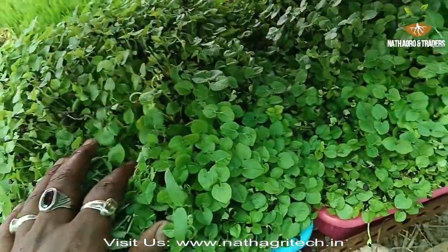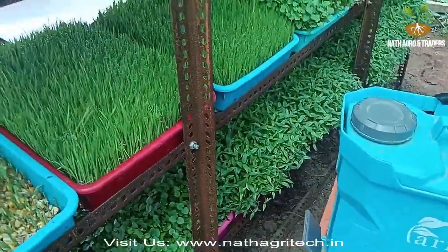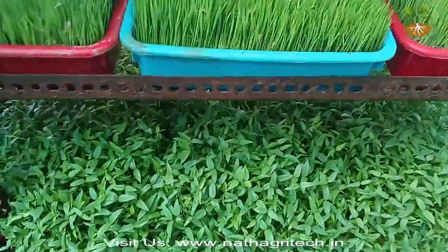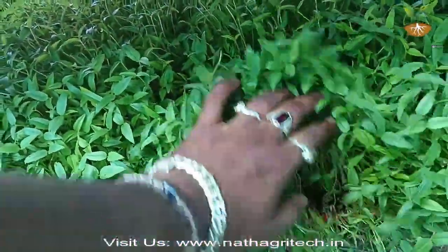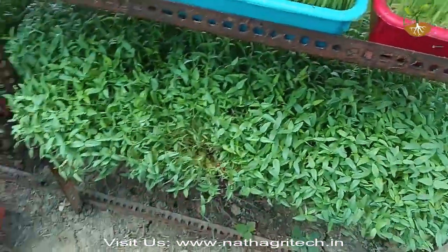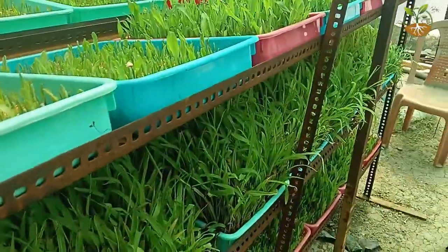For construction and maintenance of the hydroponics system, kindly contact us for details. You can visit www.NathAgritech or call 8768-996-398.